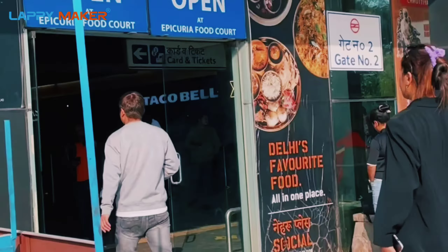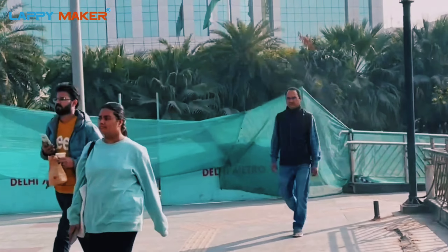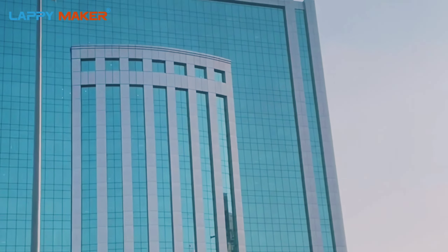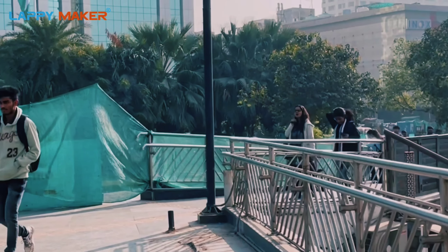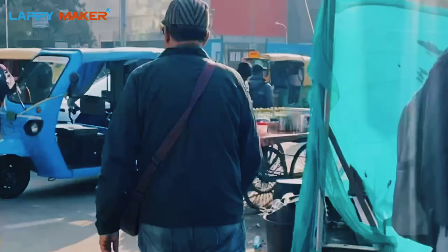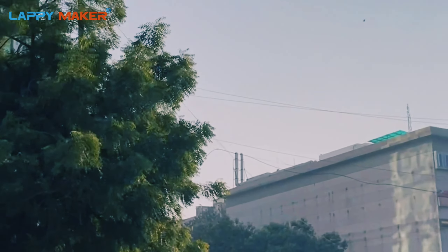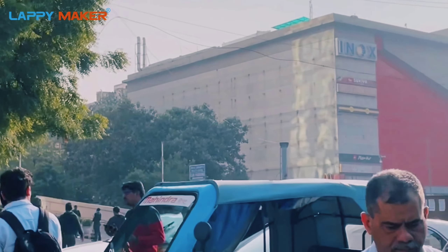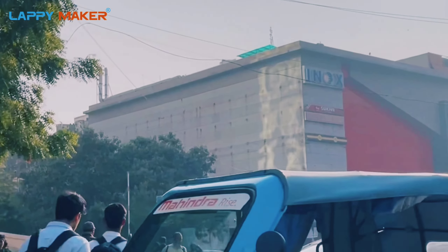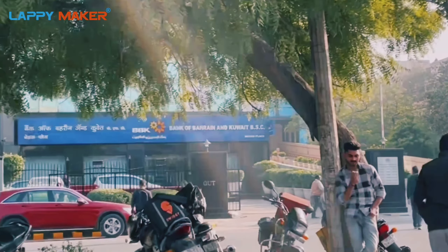Here is the outside view — here is the exit. Just opposite, you can see the Eros Corporate Tower, which is one of the major landmarks in the Nehru Place market. On the other hand, you can see the INOX Cinema. You have to go near the INOX Cinema by crossing the roads — please cross the roads carefully.